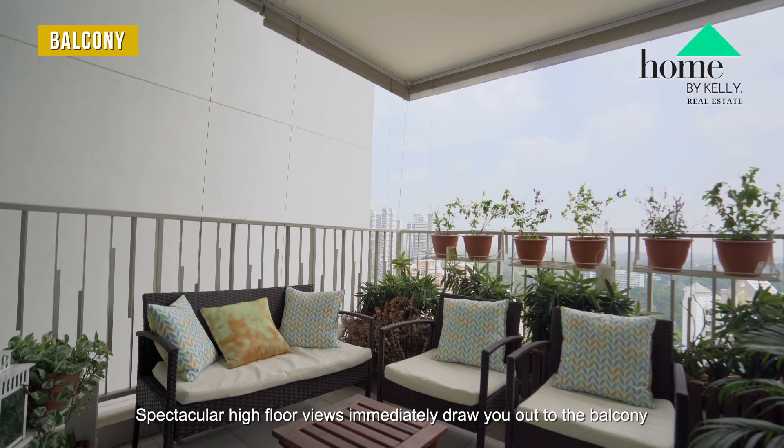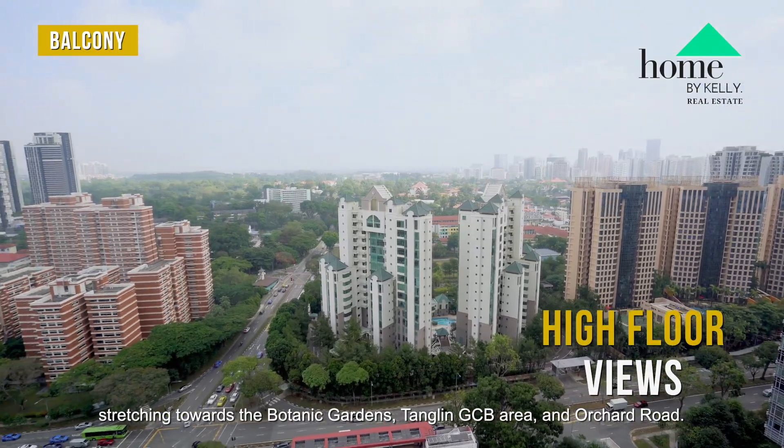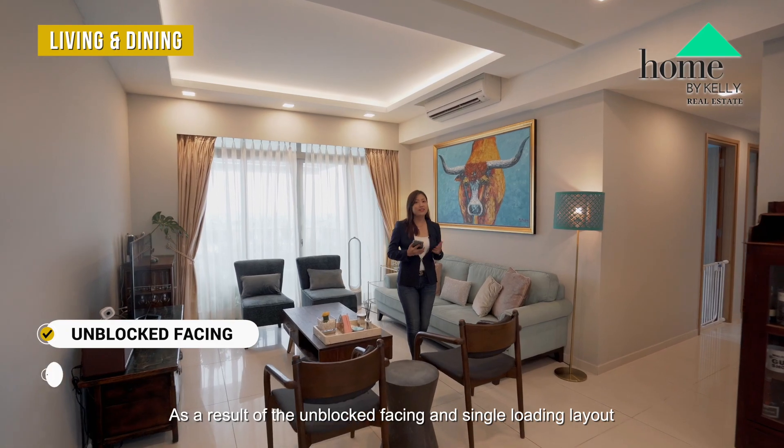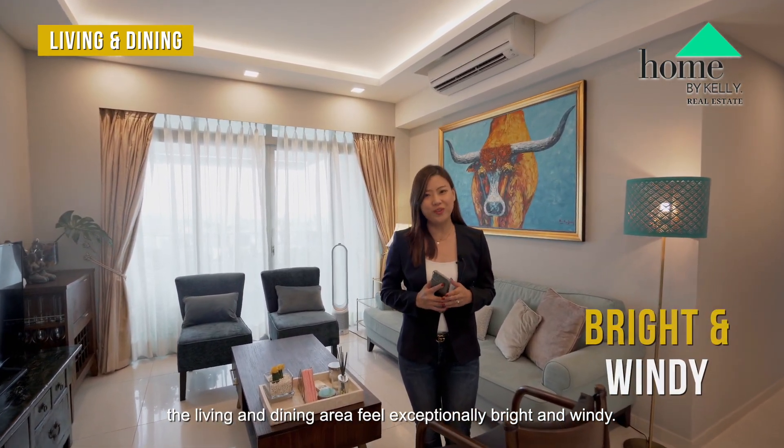Spectacular high-floor views immediately draw you out to the balcony, stretching towards the Botanic Gardens, Tanglin GCB area, and Orchard Road. As a result of the unblocked facing and single-loading layout, the living and dining area feels exceptionally bright and windy.